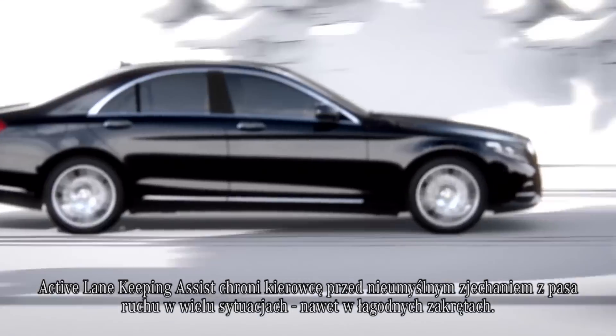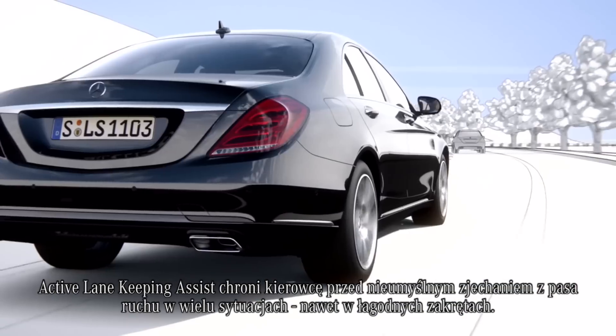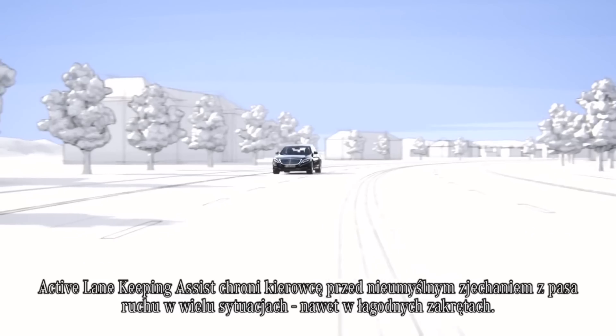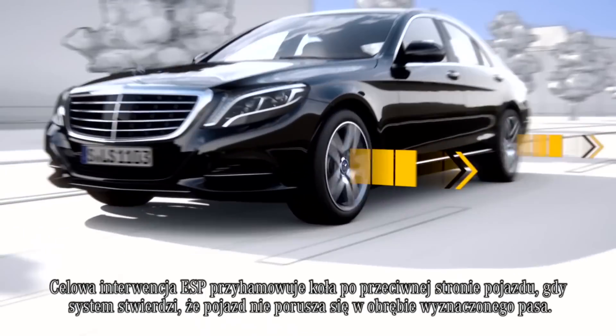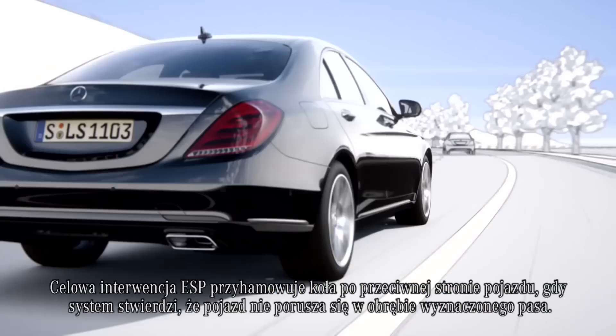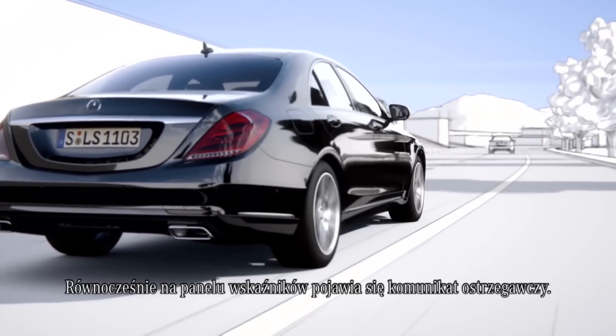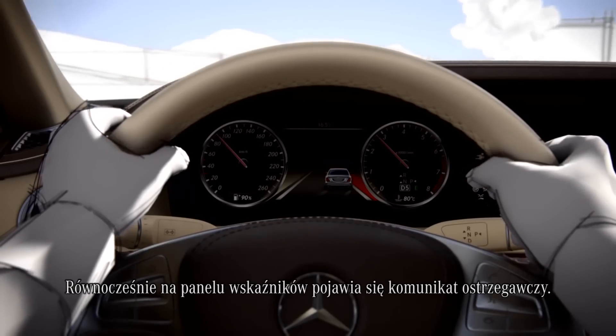The active Lane Keeping Assist prevents the driver from leaving the lane unintentionally in a range of situations, even in slight bends. Targeted intervention via ESP brakes the opposite wheels to ensure that the vehicle does not drive over solid lines. At the same time, a warning is displayed on the instrument cluster.